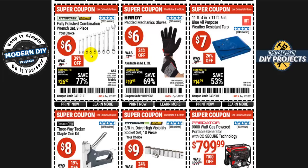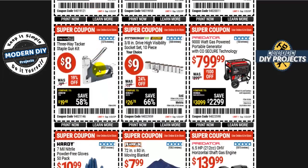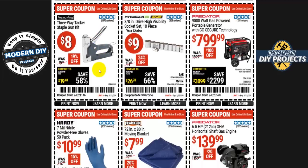Fully polished combination wrenches — nine pieces for six bucks, less than a dollar each — available in SAE or metric, normally ten bucks. A three-way tacker staple gun kit is eight bucks, about 19% off. Three-eighths inch drive high-visibility sockets, 10 pieces, are nine bucks — normally twelve, 24% off — with a lifetime warranty.